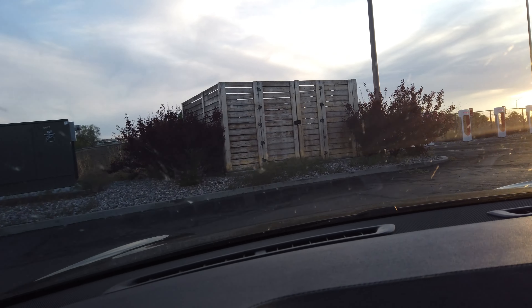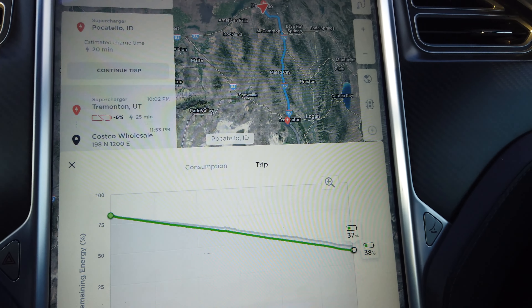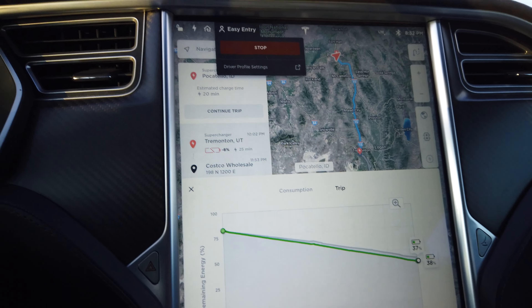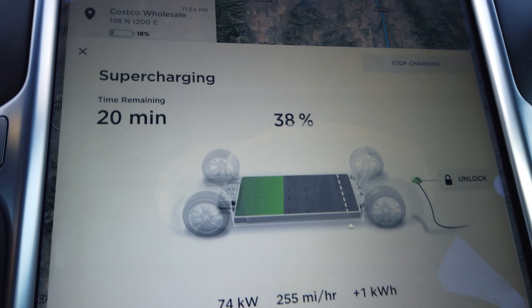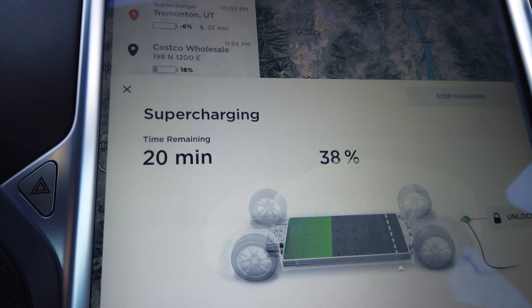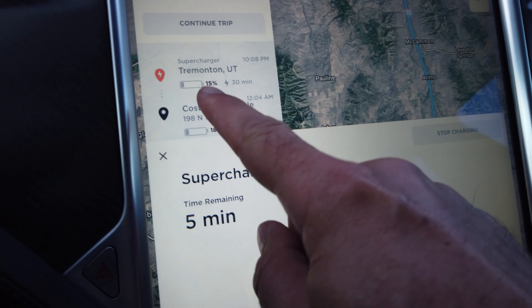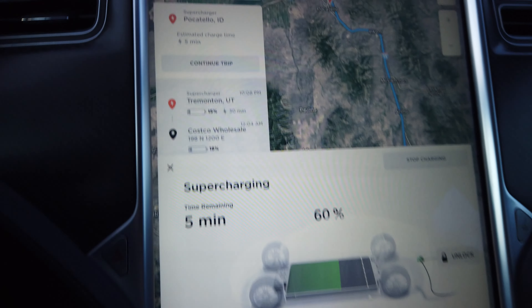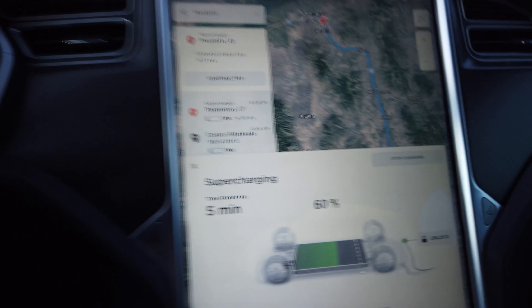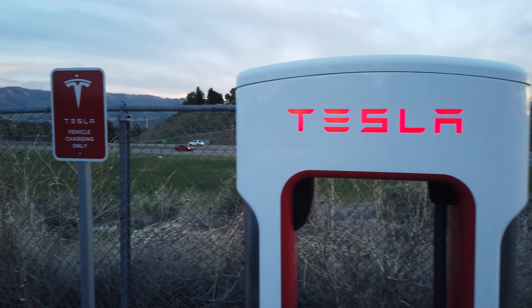I'm pulling up to the Pocatello superchargers, arriving at 38% battery. The supercharger peaked at 76 kilowatts and is now down to 74. We have about 20 minutes before we get back on our way to Tremont, Utah. It shows we're going to be arriving at the Tremont supercharger at 15%. I'm going to go ahead and unplug and go — the car says five minutes but they tend to be a bit conservative. I often unplug at 10. The freeway is right there so the supercharger is not hard to get to.